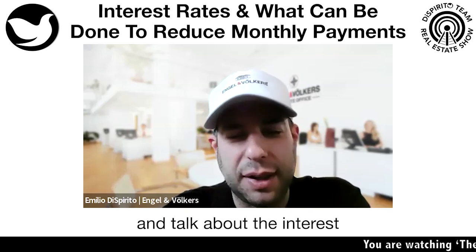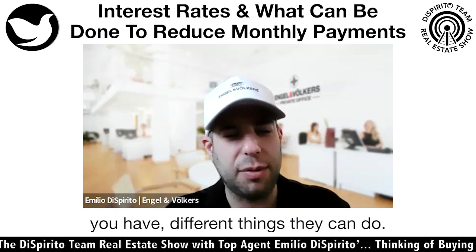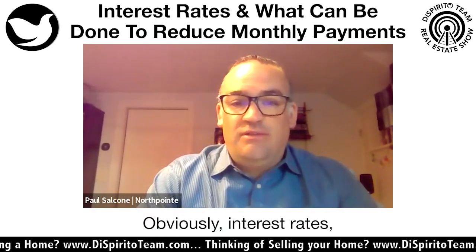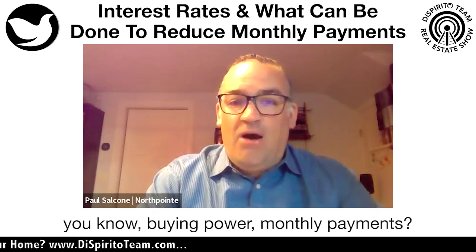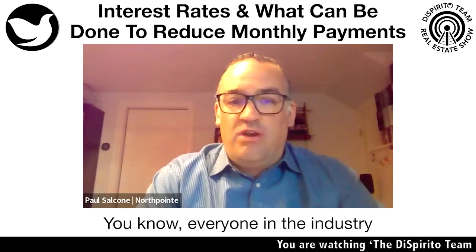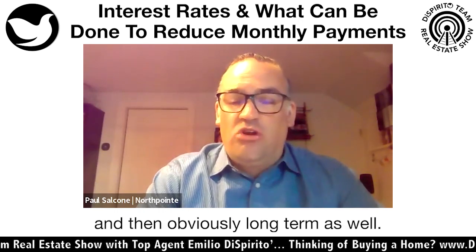Today's topic: we wanted to jump in and talk about the interest rate environment as well as what a buyer could do to reduce their interest rates — different programs and things they can do. It's a very timely topic. Interest rates are at the forefront every day. How does it impact the market, buying power, monthly payments? Rates have gone up pretty drastically over the last 12 to 16 months, so what can we do to lessen the blow of high rates and help people in the short term and long term?